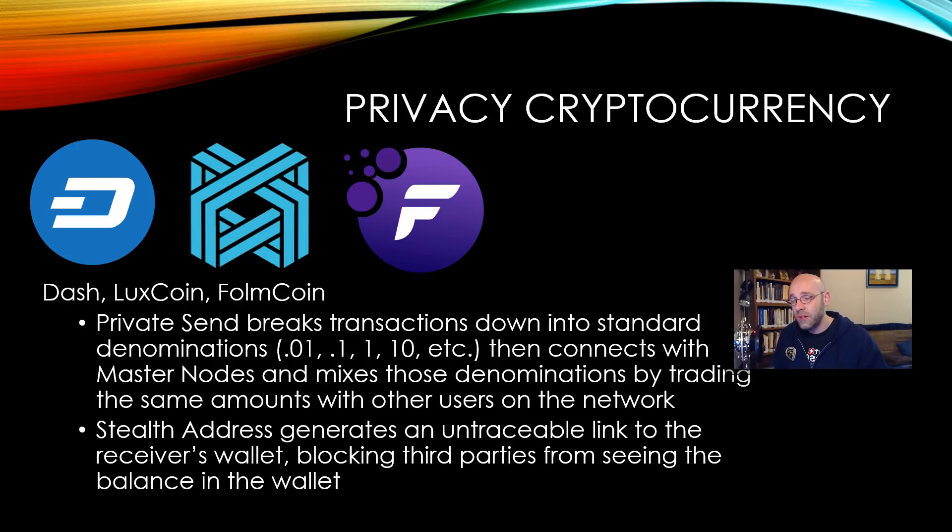Stealth address is essentially what LuxCoin adds. It does the same mixing, but with stealth address it generates an untraceable link to the receiver's wallet — similar to Monero in that sense. LuxCoin has gone the extra mile to provide not only mixing but also stealth addressing so nobody can trace what you've been doing. This is especially important in LuxCoin's case because they run parallel masternodes: a very private blockchain used for companies, governments, or organizations, and a public blockchain. Stealth address is how they ensure the private stays private.